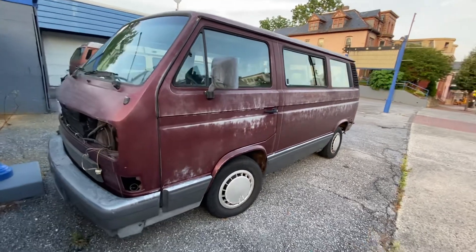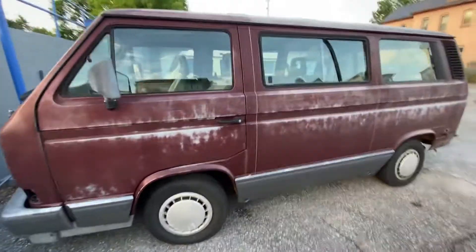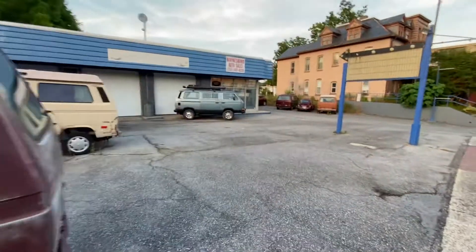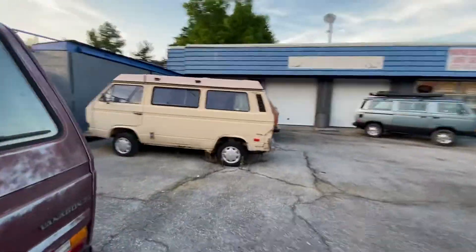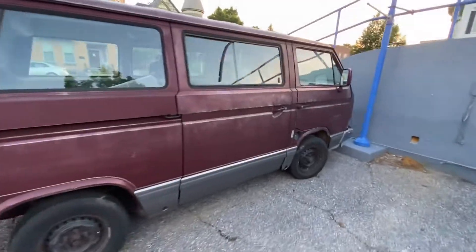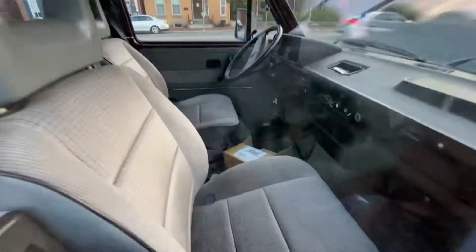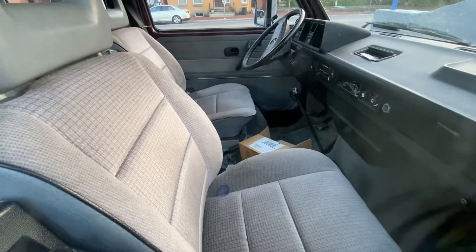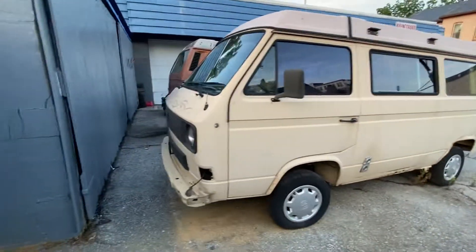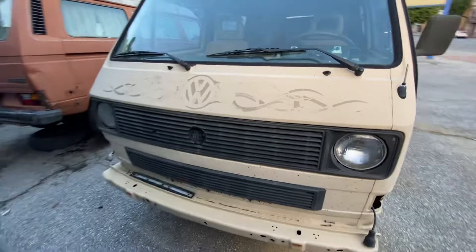Jadron here, what's going on guys? These things have got a place in my heart. So why are you making a video about one watch? That one's cherry, this one looks like it needs a little bit of work. These things are super cool — have a little peek inside. These things are too cool man, look at the V-Dub with the tribal on the front. Let's go 90s!